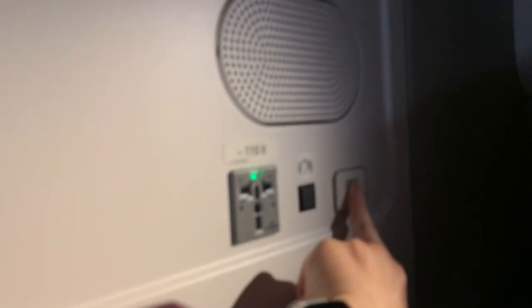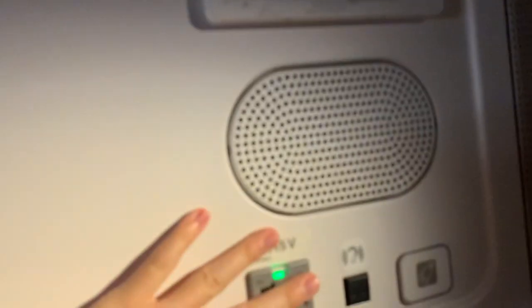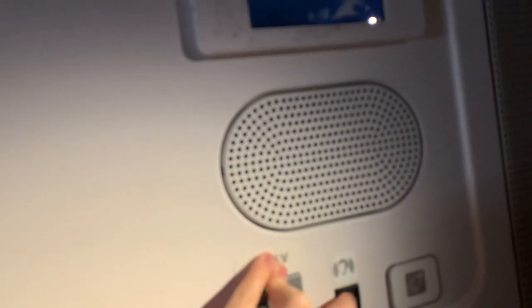So we have a light here, some kind of information displayed. Looks like that's on now, so I'm not sure what it does. And there's an air vent and the light behind.